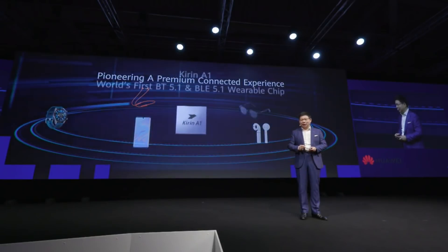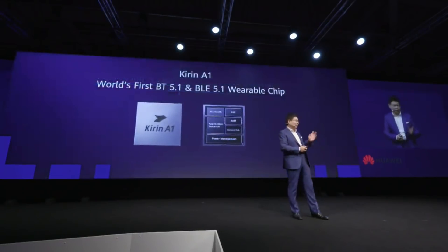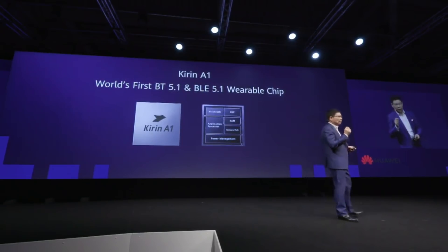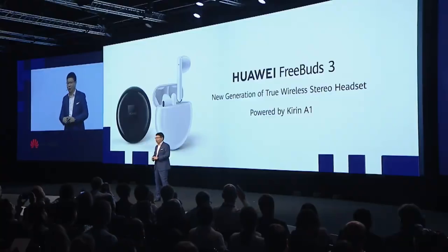This is our Kirin A1. The Kirin A1 is the world's first chip supporting both Bluetooth 5.1 and Bluetooth Low Energy 5.1. It's a very small and tiny size that can be put in earpieces while occupying less space. Today I bring a new product using this Kirin A1 chip.